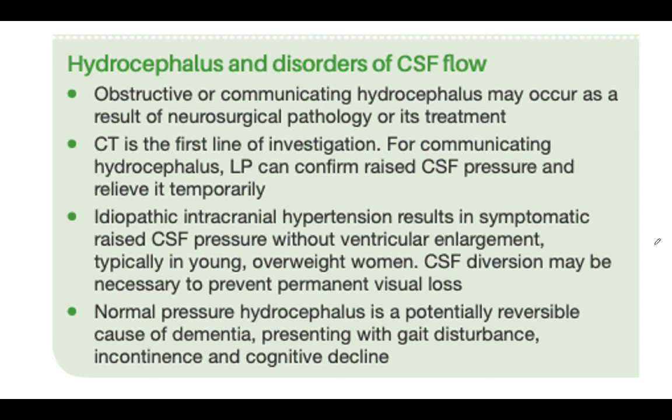To summarize hydrocephalus: it may be obstructive, communicating, or due to increased CSF production. Obstructive or communicating hydrocephalus may occur as a result of neurological pathology or its treatment. CT is the first line of investigation - you will see ventriculomegaly on CT, or find head enlargement on physical examination. For communicating hydrocephalus, lumbar puncture can confirm raised CSF pressure, and will temporarily relieve it.